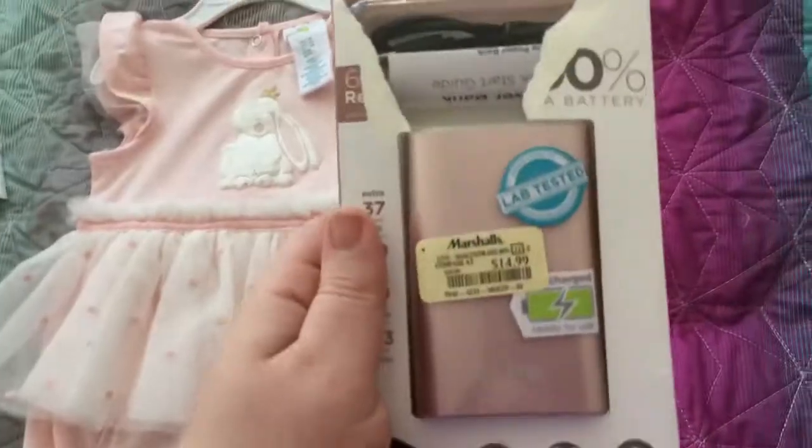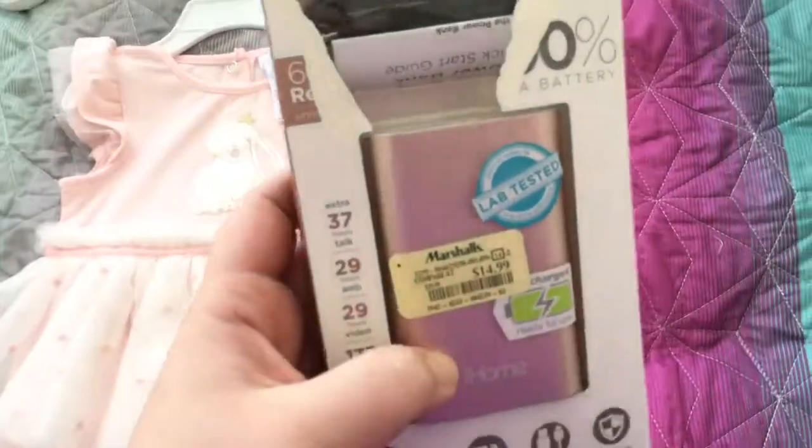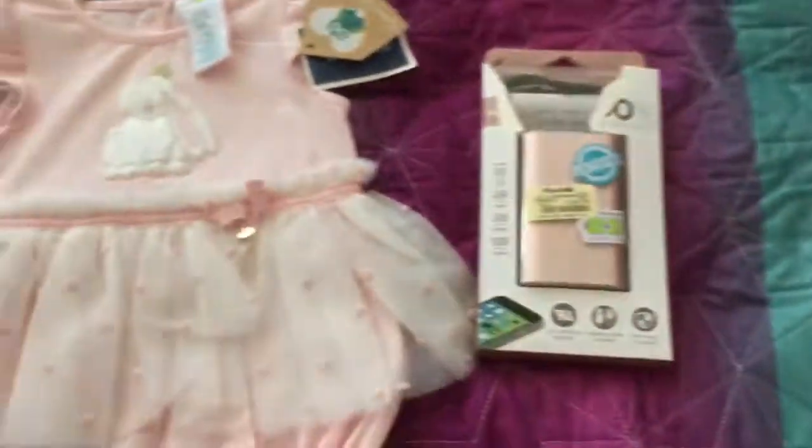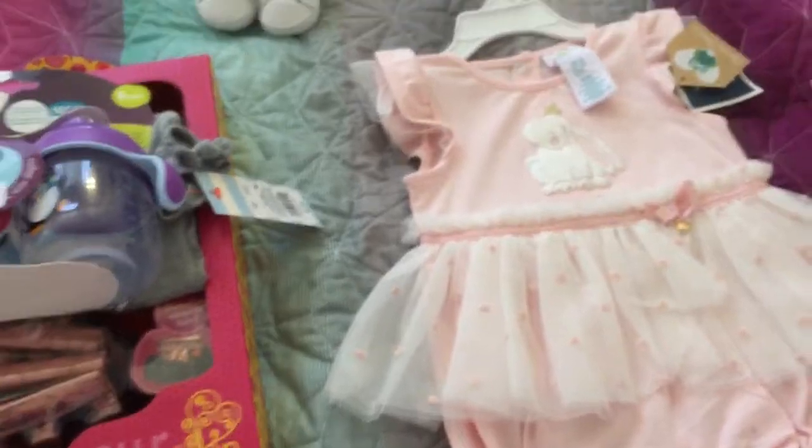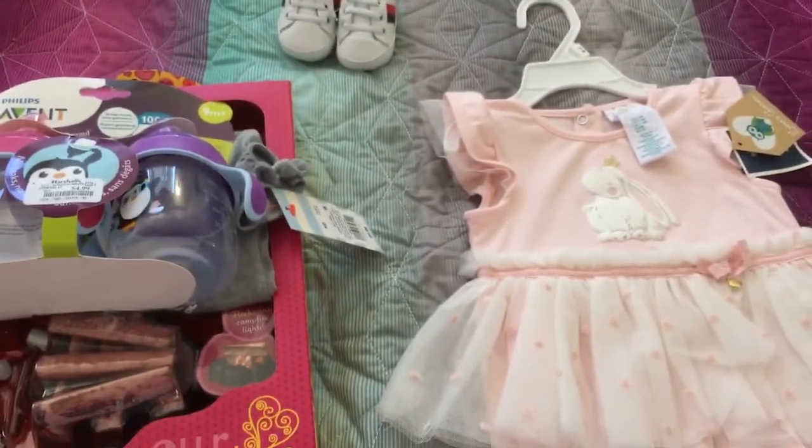I also picked up this little charger for my trip coming up, because I needed a new one. Anyway, that was our haul. I hope you enjoyed that, and we'll be back with some more videos soon. Thanks for watching.